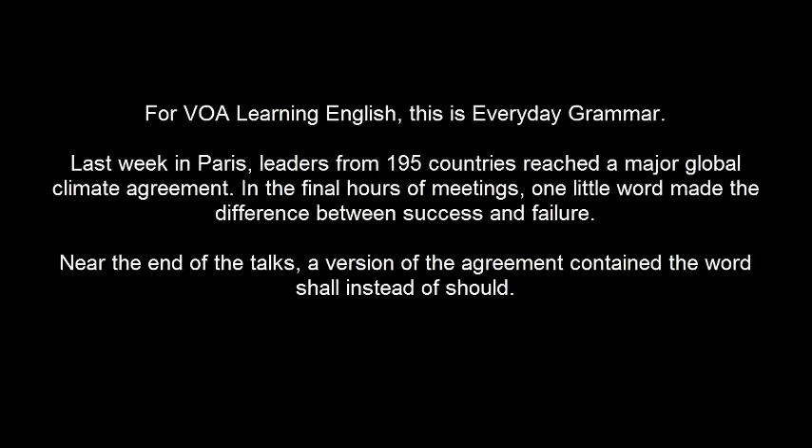For VOA Learning English, this is Everyday Grammar. Last week in Paris, leaders from 195 countries reached a major global climate agreement. In the final hours of meetings, one little word made the difference between success and failure. Near the end of the talks,